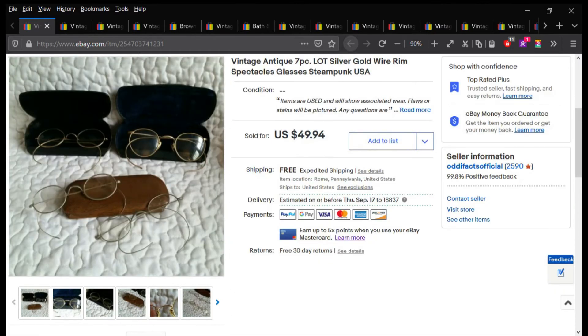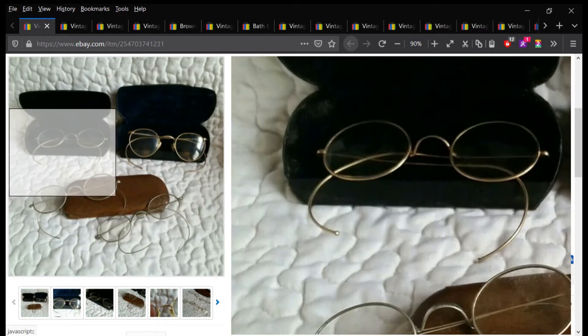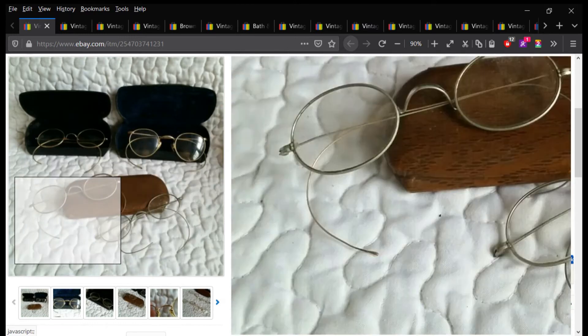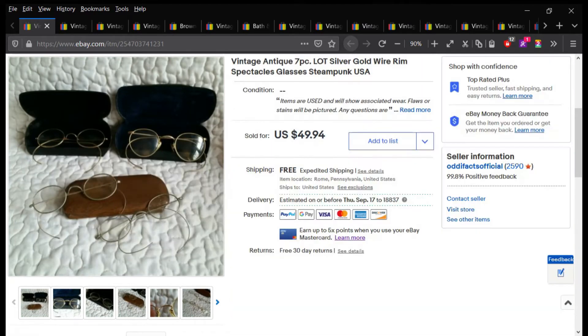Free shipping on all these items on eBay. We're going to jump right in. This is a set of four antique glasses that I paid a little bit less than $5 a piece for. I ended up selling this set for $35.